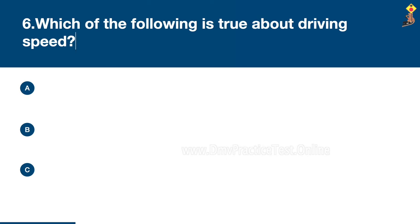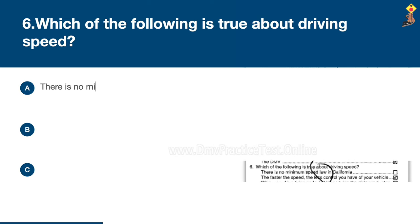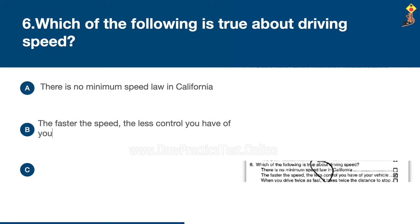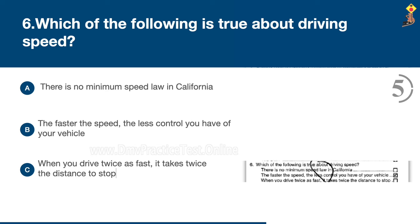Question 6: Which of the following is true about driving speed? There is no minimum speed law in California, the faster the speed the less control you have of your vehicle, or when you drive twice as fast it takes twice the distance to stop. Congratulations, the correct answer is B: the faster the speed, the less control you have of your vehicle.